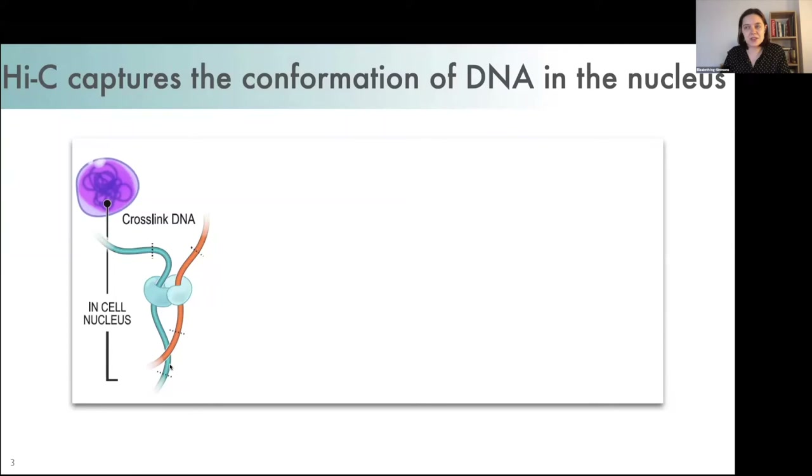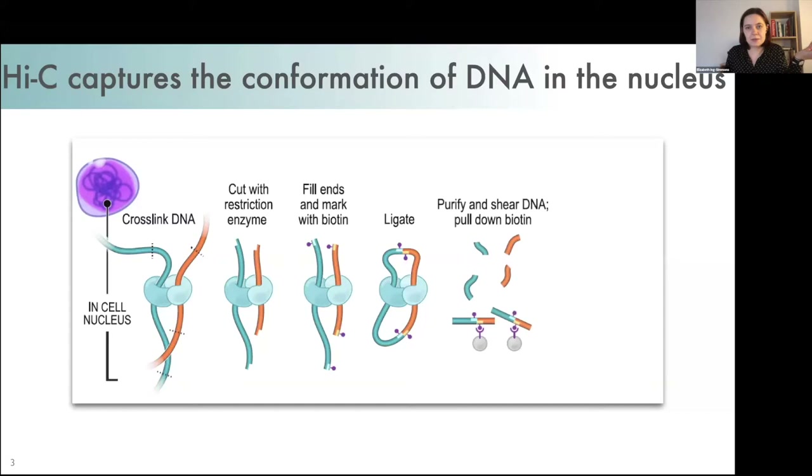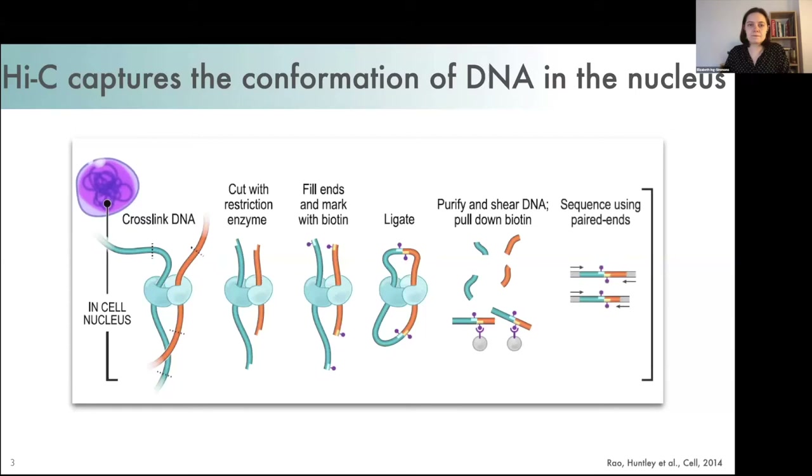To capture the organization of the chromatin inside the nucleus, we cross-link cells with formaldehyde so that regions of the genome that are in close proximity inside the nucleus are cross-linked together. We then digest the genome with a restriction enzyme, fill in overhangs left by this restriction enzyme, and mark them with a biotinylated nucleotide. Then we ligate together free ends of DNA to create chimeric pieces of DNA which come from different regions of the genome that were in close 3D proximity in the original cell.